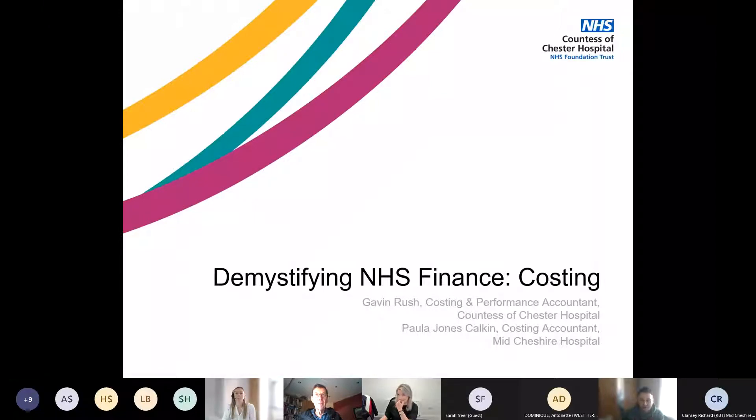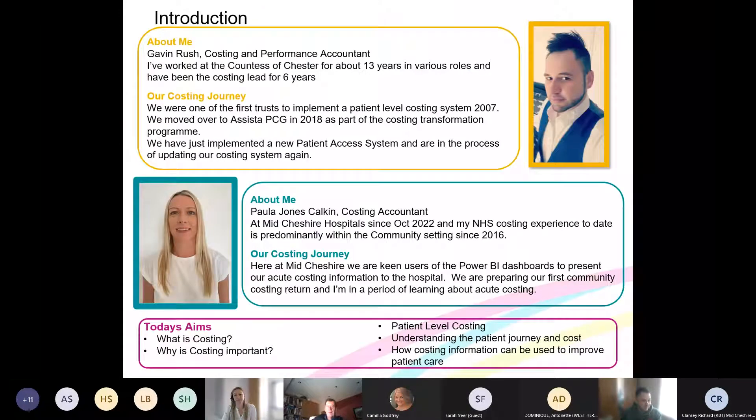Today we're talking about costing and PLICs. I'm Gavin Rush, the Costing and Performance Accountant at Chester. To give a bit of background about myself and our costing journey: I've worked at the trust for about 13 years, spending the last six years leading on the costing program at Chester, before that in various different roles in the finance department.